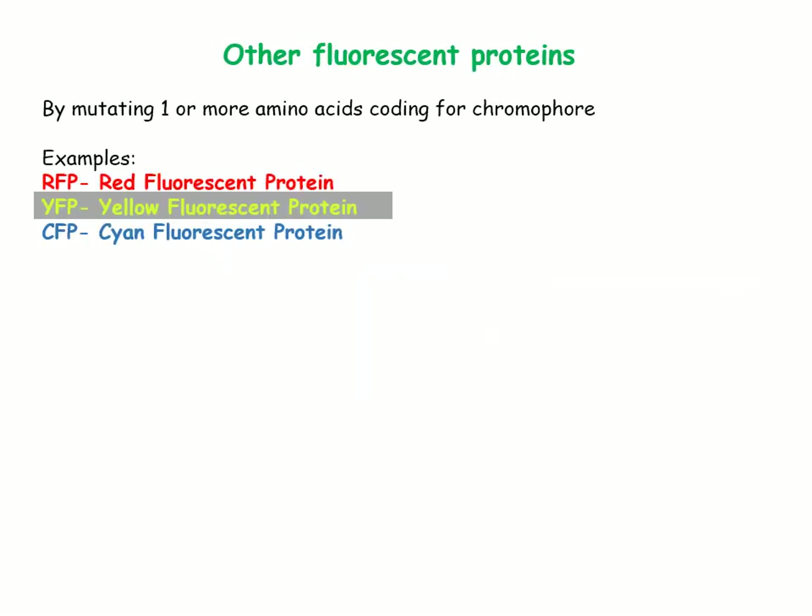Different variants of fluorescent protein have been produced by modifying one or more amino acids coding for the chromophore. The most common are red fluorescent protein, yellow fluorescent protein, and cyan fluorescent protein.